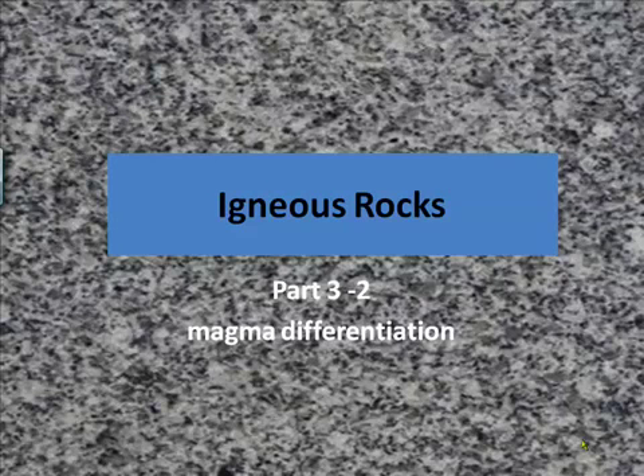Igneous Rocks, Part 3-2: Magma Differentiation. This lecture follows the Bowen's Reaction Series.